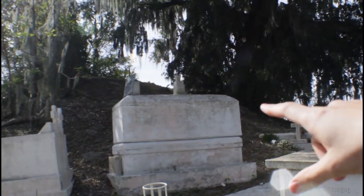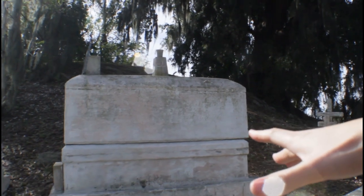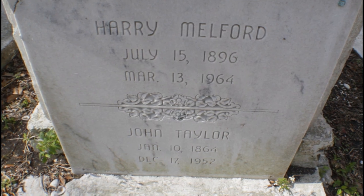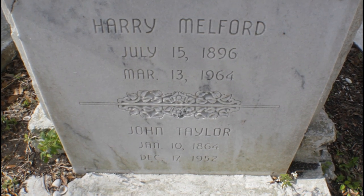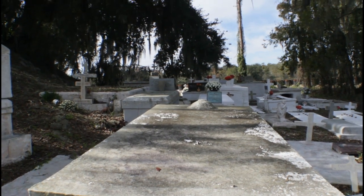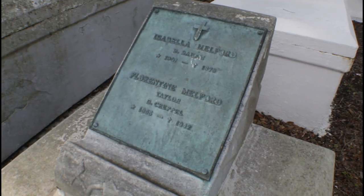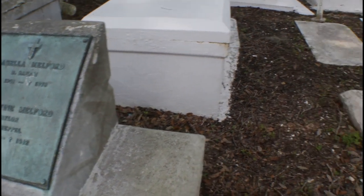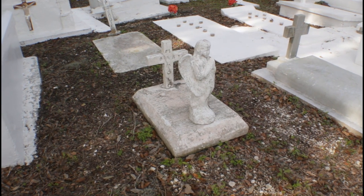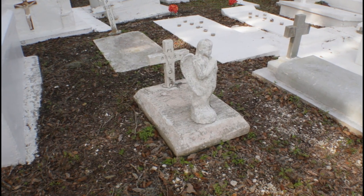That's actually quite cool. Look how their tomb is on top of someone else's tomb — I've never seen that before. And that's a child's grave. I don't see any dates or anything, but that's a child.